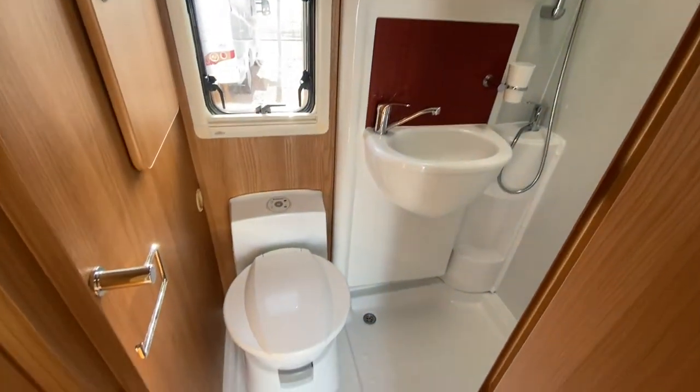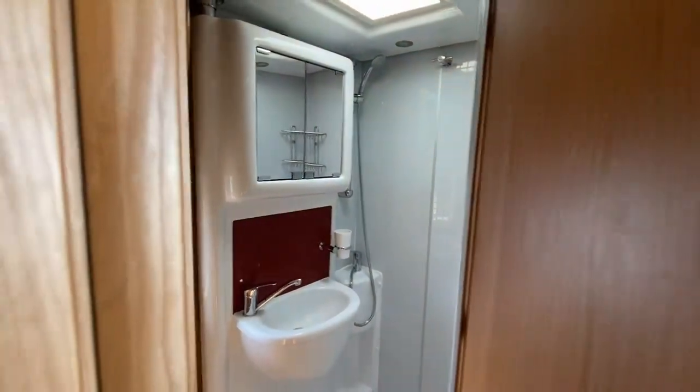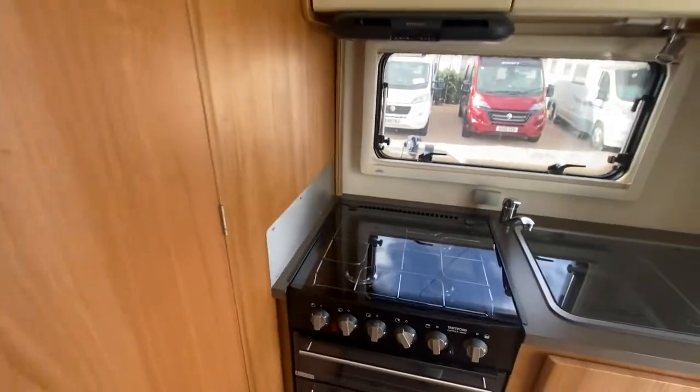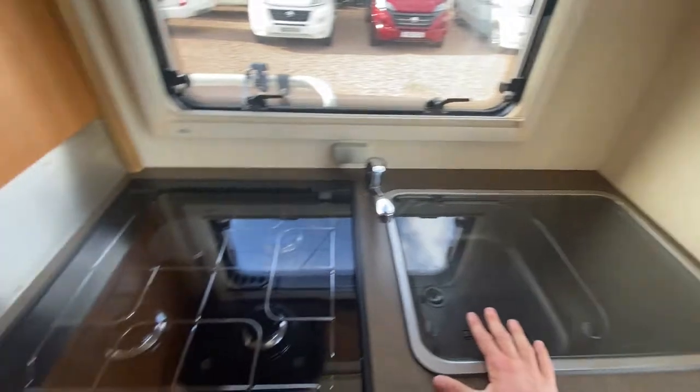And the washroom — there's a great amount of space in the washroom. It has a three-burner hob as well as an electric hob, and a sink.